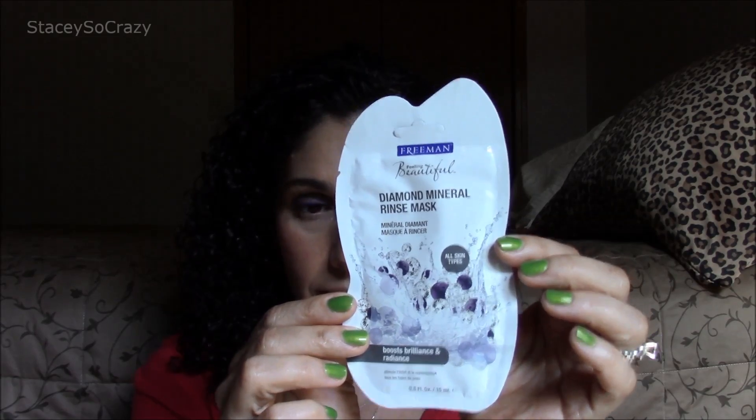The other Freeman mask is the Diamond Mineral Rinse Mask. The claim is it boosts brilliance and radiance, and yes, I agree with that claim. It's kind of like a mud mask that has very big exfoliating crystals. They say there are diamonds in it, but I don't know about all that. You leave it on five to seven minutes, let it dry down a little bit, then massage it into your skin and rinse it off. It's very difficult to rinse off, so I suggest using it before getting into the shower and rinsing it off in there.